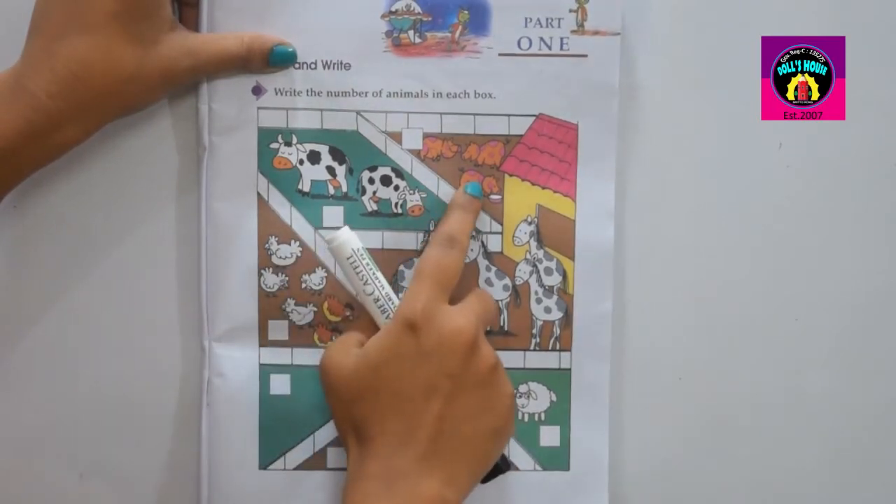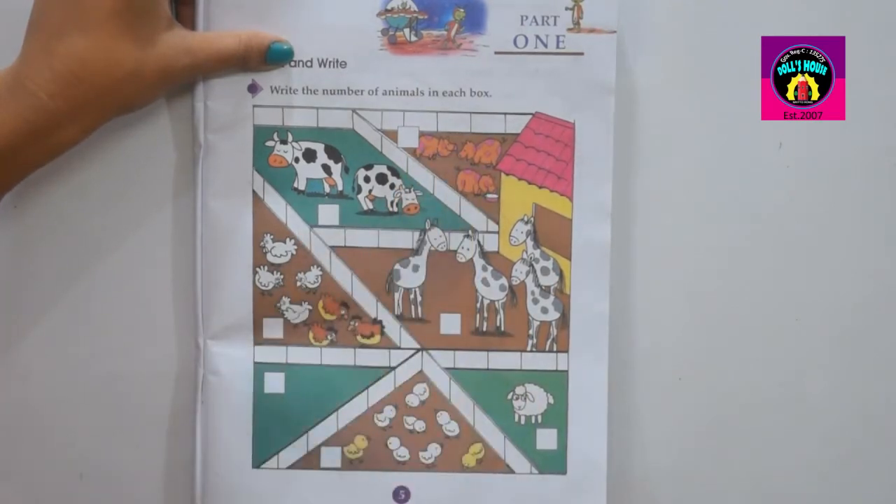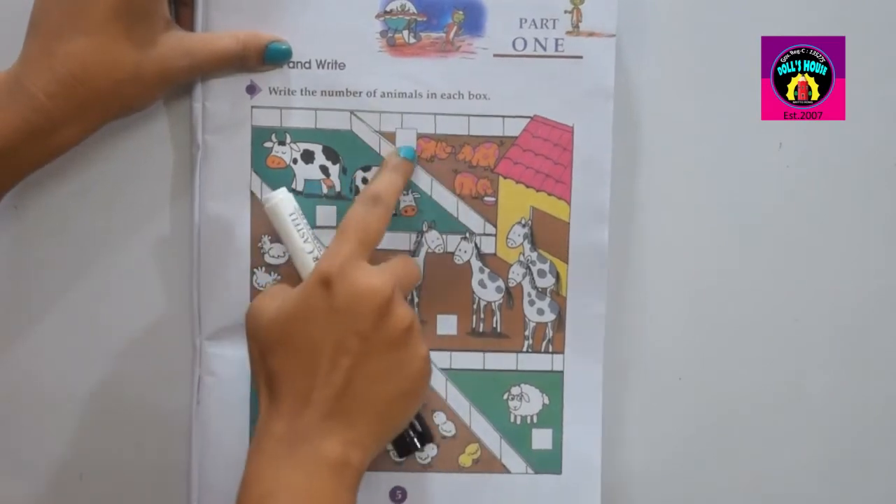Next box. One, two, three. How many animals? Three animals. The answer is three.